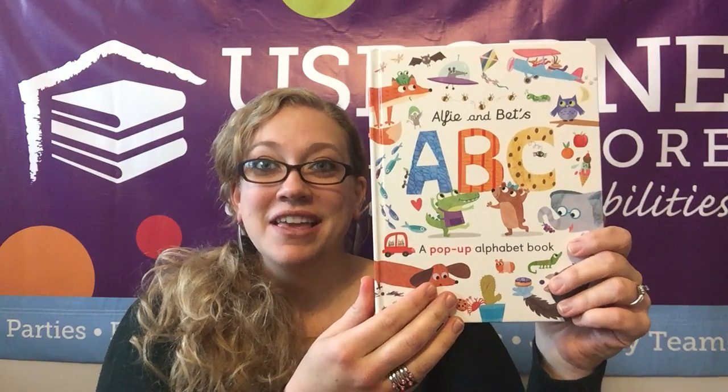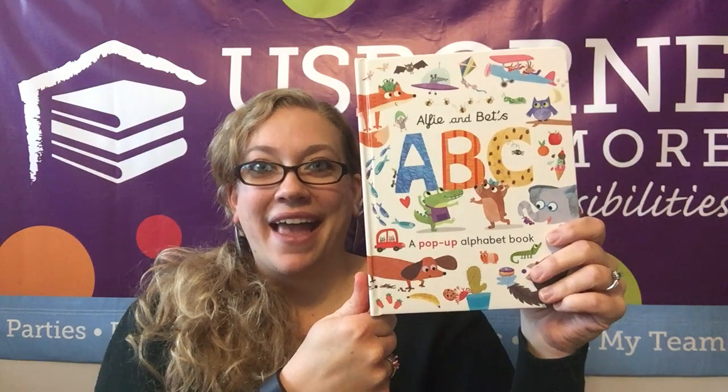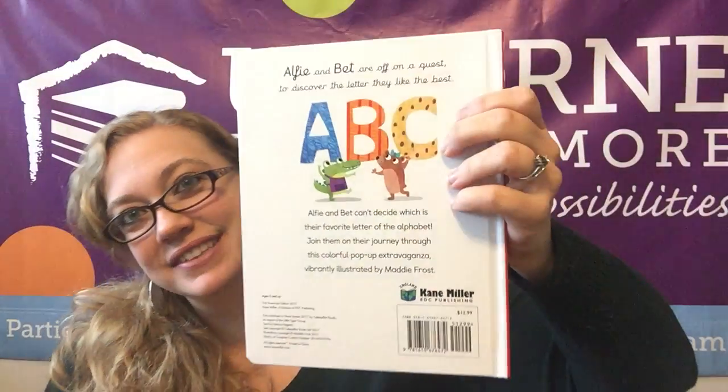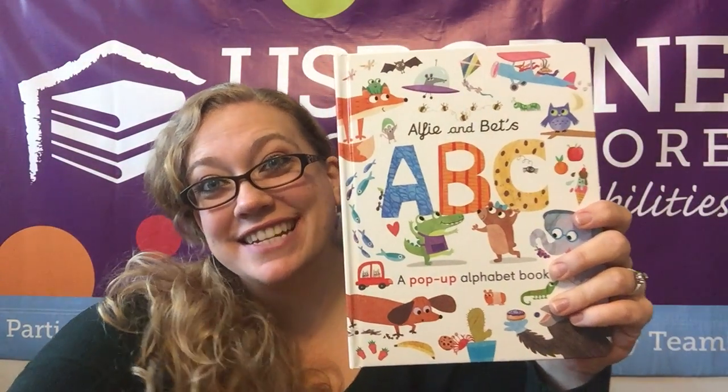So if you want to find this book and others like it, you can go to planetusborn.com. You can find me on Facebook at Planet Us Born, and also like my YouTube channel. That's Elfie and Betts ABC. Thanks so much, friends. Bye-bye.